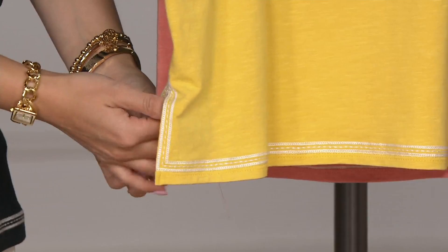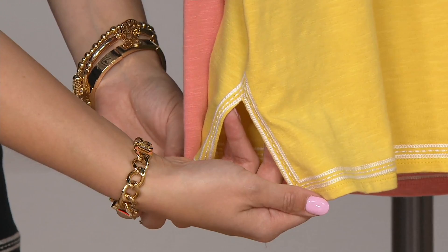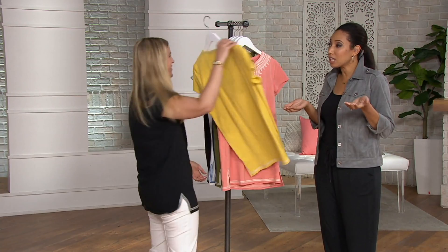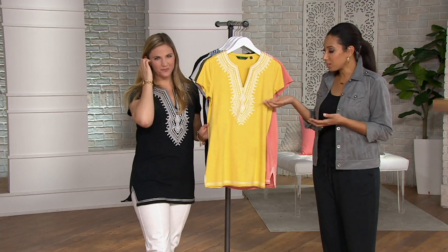Just look at these designer details — how the embroidery goes perfectly up the side slits. That is something that is expensive and not easy to do. It's not something you're going to see in a cheap t-shirt. But guess what? This price — $29.14 — it's like a cheap t-shirt price, but you're getting the quality, you're getting those designer touches. We didn't take any shortcuts and it makes it feel more special, more expensive.